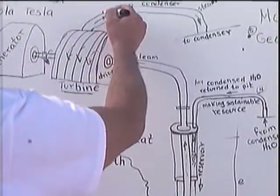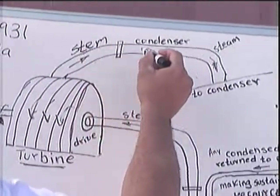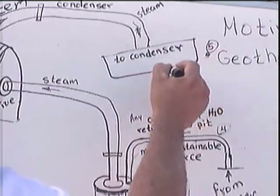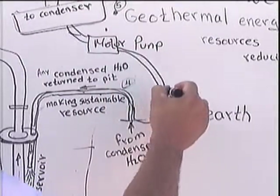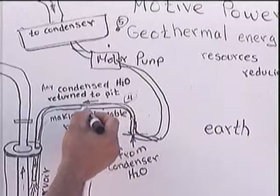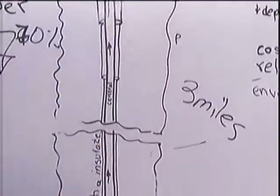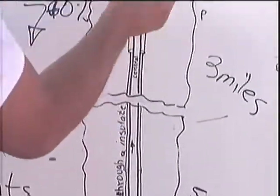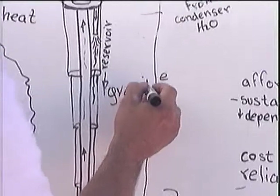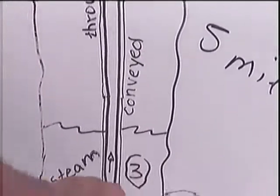After the steam leaves the turbine, it goes to a condenser where it is cooled and turned back into water. The water is then pumped back to the hole, and gravity carries it down to the bottom where it is heated up again. This creates a sustainable energy source, as the heat comes from the inexhaustible heat in the Earth's mantle and core.